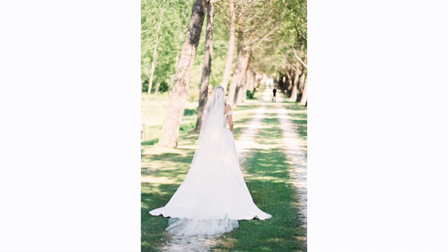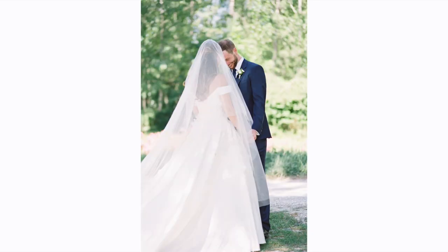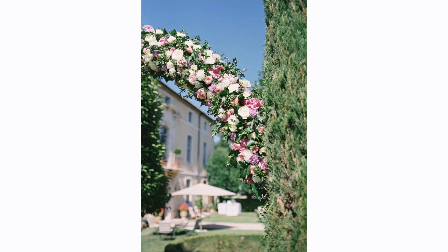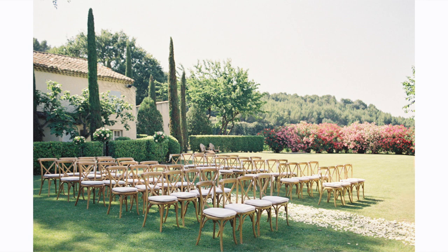We did end up doing a first look and I'm so glad we did. If you're contemplating doing one I would definitely recommend it — it was such a crazy day, and it was so nice just to have a couple of minutes to ourselves to soak it all in. We were also able to do some bridal party photos before the ceremony, which really eased the time pressure later on. The ceremony was towards the back of the chateau, all green, with the aisle decorated with rose bushes and rose petals all the way down, and a beautiful flower arch. My florist did an absolutely amazing job bringing every idea to life.